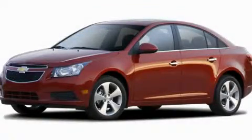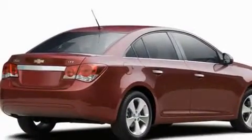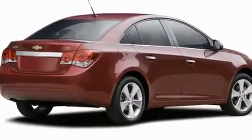This is a brand-new 2011 Chevrolet Cruze. It has a 1.4-liter four-cylinder engine and a six-speed manual transmission.